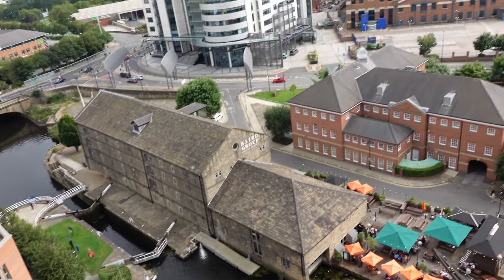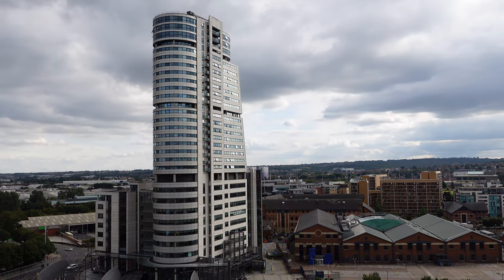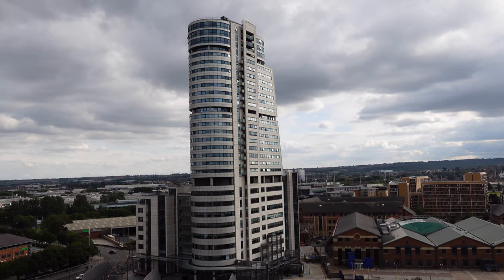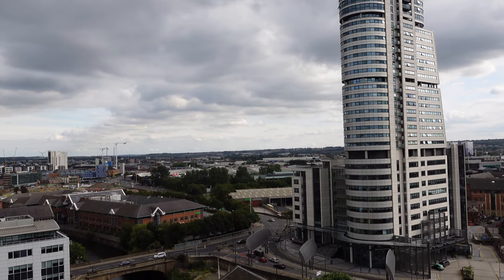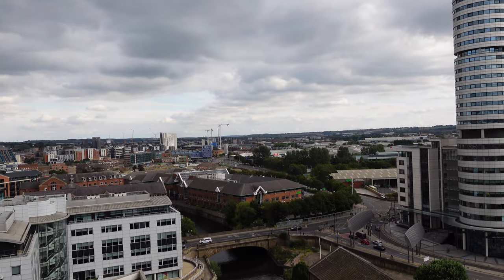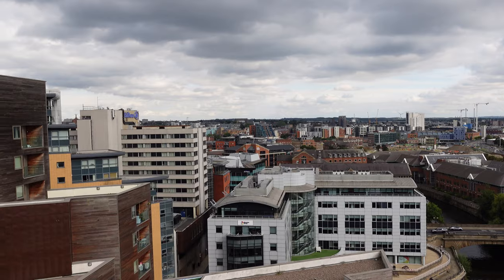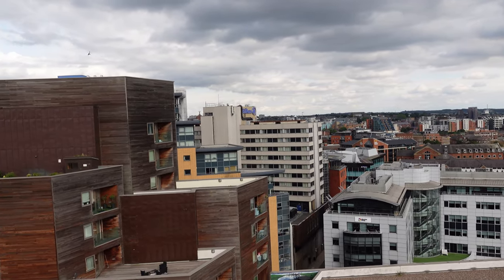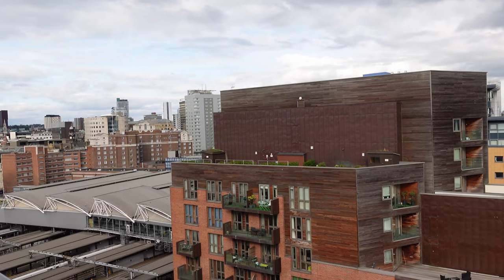Panning around to show you some of the view up here. That's Bridgewater Place there — had some trouble previously with high winds knocking people over at ground level, but they've solved all those problems now. And this is a pan across the city of Leeds. Splendid city.